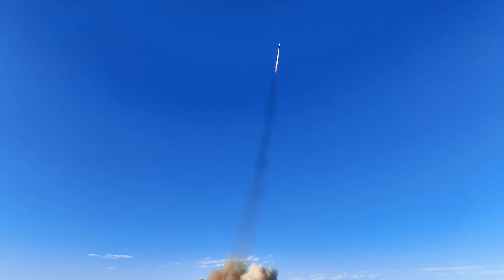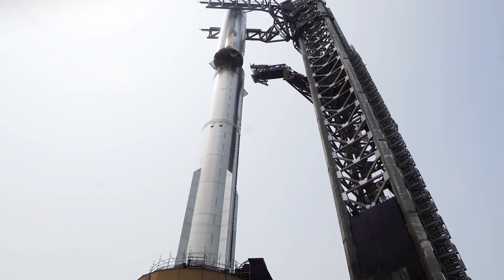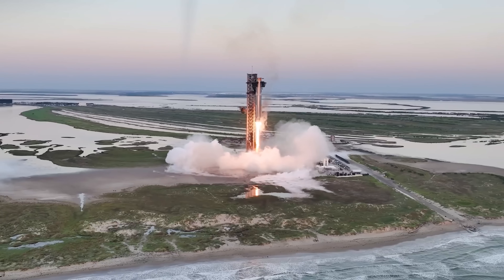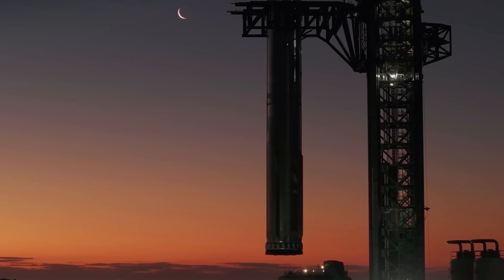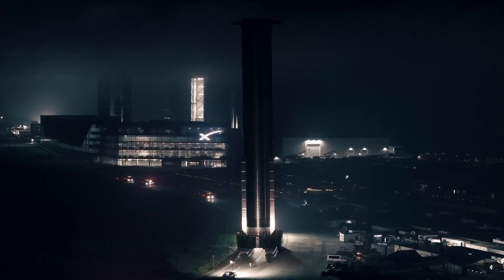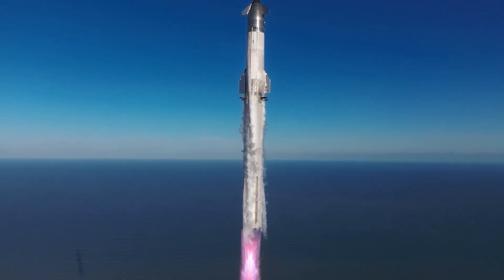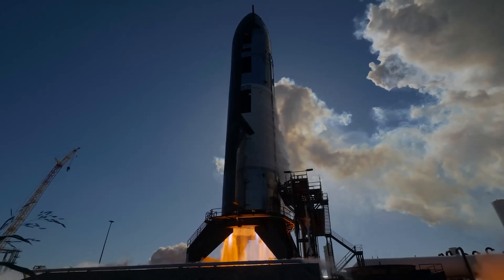This process conflicts with one of SpaceX's key goals: rapid reuse. Starship's architecture is built around the idea of flying, landing, and flying again with minimal turnaround time. However, if the engine requires destructive access for repairs, achieving this goal becomes more difficult. To address this challenge, SpaceX may continue to streamline its manufacturing process so that replacement becomes faster and cheaper than repair. This model will support their vision of frequent Starship flights. Alternatively, they could aim to make the engine so reliable that it requires little or no refurbishment at all — though that is also not easy to accomplish.